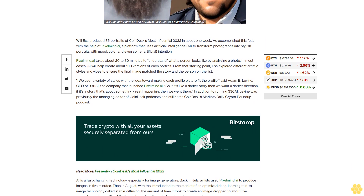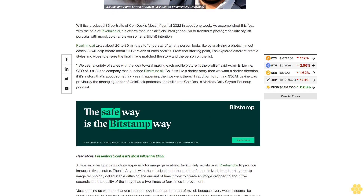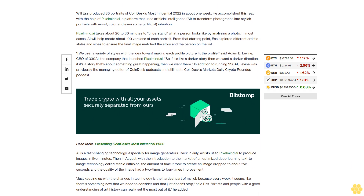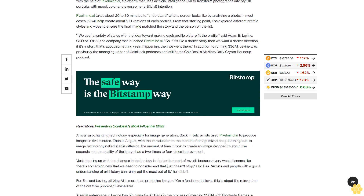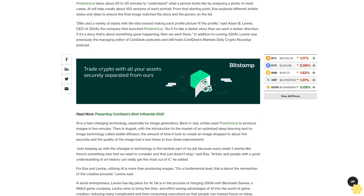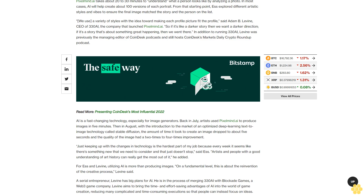"We use a variety of styles with the idea toward making each profile picture fit the profile," said Adam B. Levine, CEO of 330i, the company that launched Pixelmine.ai. "So if it's a darker story, then we want a darker direction; if it's a story about something great happening, then we went there." In addition to running 330i, Levine was previously the managing editor of CoinDesk podcasts and still hosts CoinDesk's Markets Daily Crypto Roundup podcast.